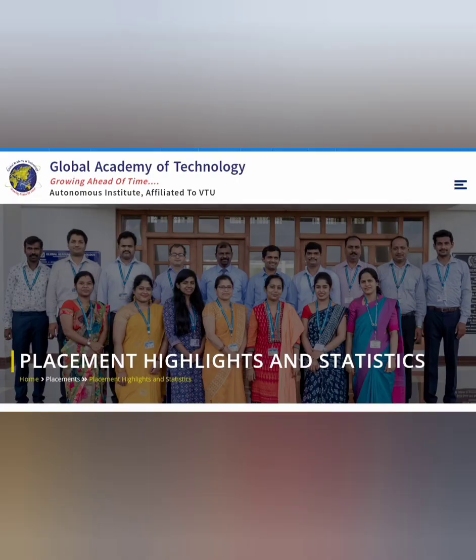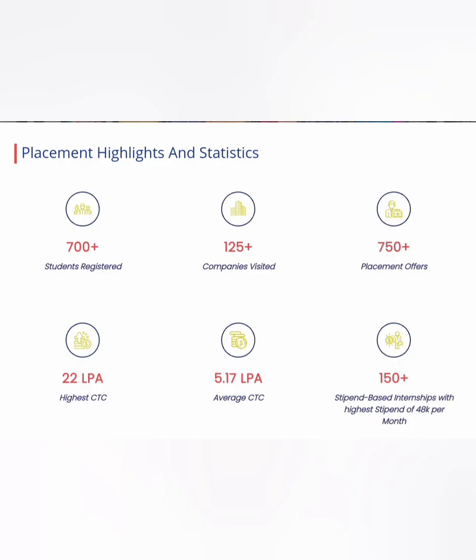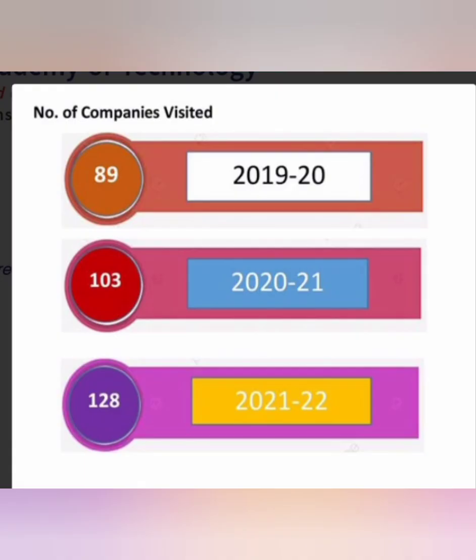Now for the placement highlights and statistics. Out of 700 students registered, around 400 got placed. The number of companies that visited is 125 plus, the highest CTC on campus is 22 lakhs, and the average CTC is 5.17 lakhs. Over 150 students got internships, with the highest internship stipend being 48,000 rupees. The number of visiting companies has increased year over year — from 89 in 2019-20 to 103, and currently 128 companies have visited.